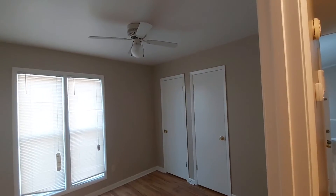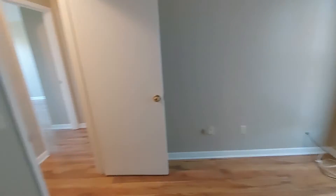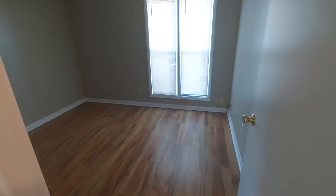Here's bedroom number one. We'll go ahead and open the closets and see what they look like. This is a pass-through closet — pretty decent size for the bedroom. The bedroom looks like it's about a 10 by 10; it's not real big, but big enough.